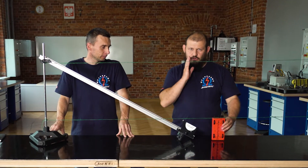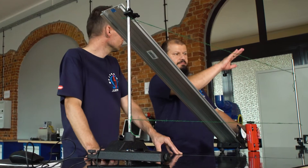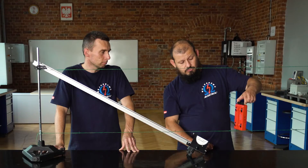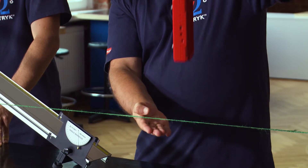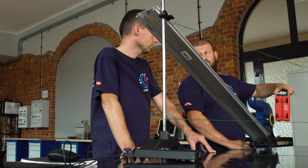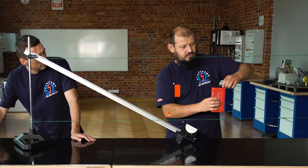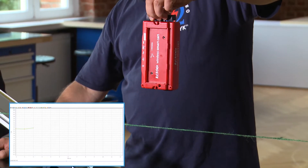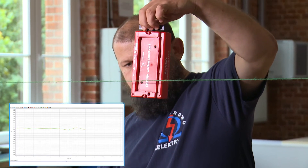Spróbujemy zbadać jaką pracę należy wykonać, aby samochodzik po najkrótszej drodze przenieść z jednego położenia do drugiego. W tym celu będę podnosił ten samochodzik trzymając go za czujnik siły i podniosę go dokładnie o różnicę tych dwóch wysokości. My w tym czasie odczytamy z jaką siłą działam na samochód. Staram się podnosić ruchem jednostajnym.